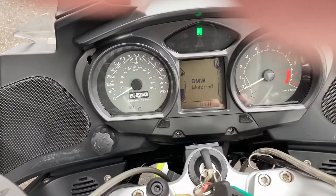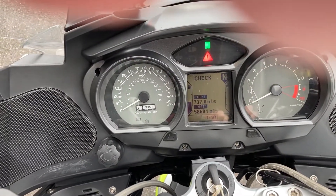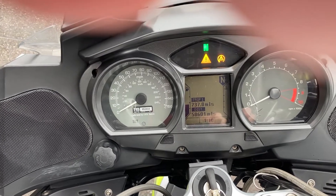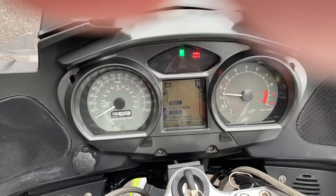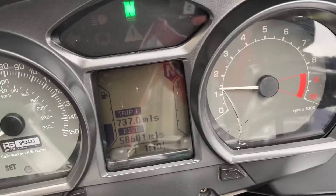Mileage-wise, it's just over 58,000 miles — 58,601 to be precise.